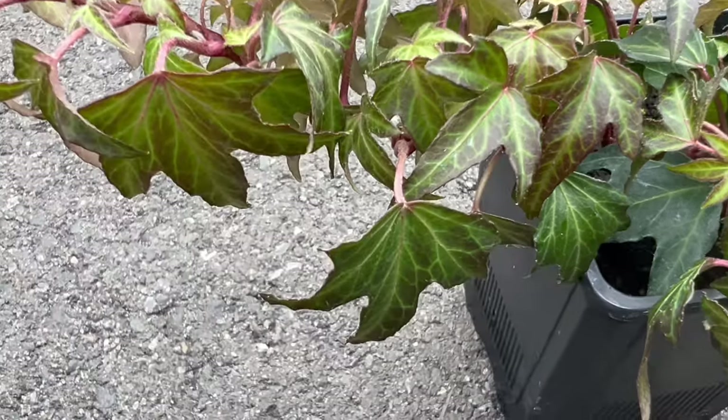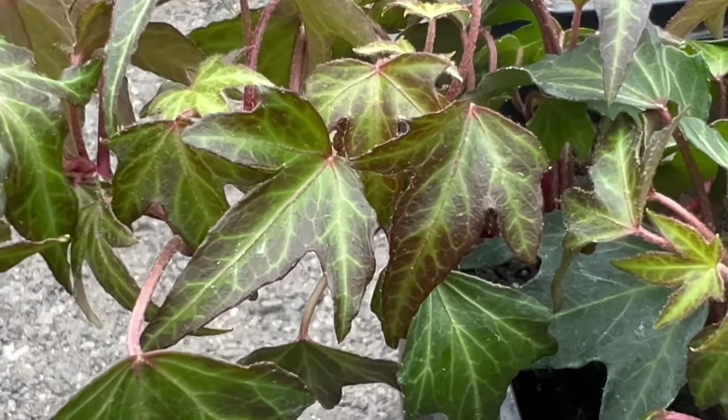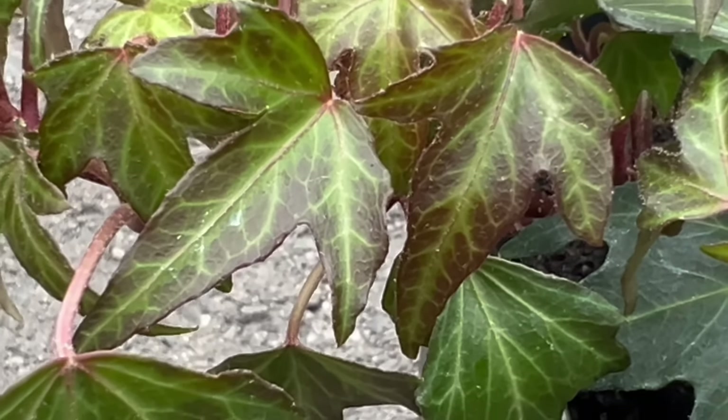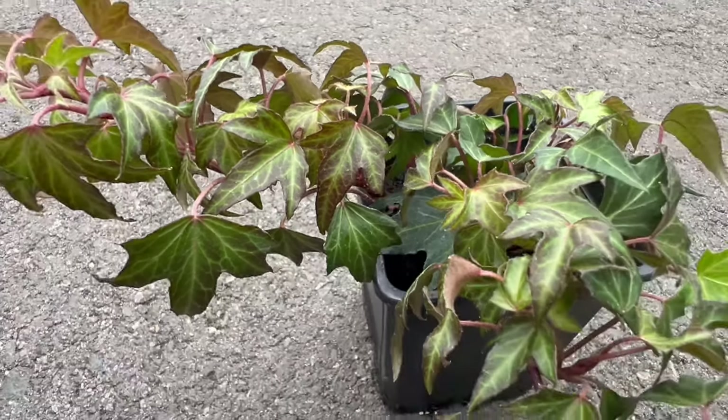Thriving in well-draining soil, Needlepoint Ivy is adaptable to various soil types and pH levels. It prefers partial to full shade but can tolerate some sun exposure. This ivy variety is resilient and can withstand challenging conditions, making it an excellent choice for both novice and experienced gardeners.